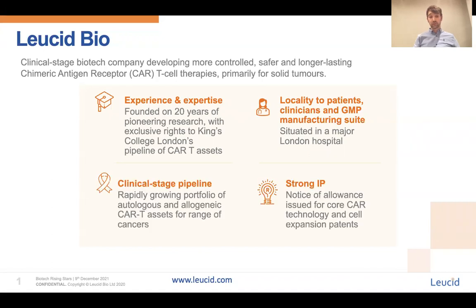Coupled with our rapidly growing portfolio of autologous and allogeneic CAR T-cell assets and our strong IP base, we feel this positions us uniquely at the forefront of being able to tackle the most pressing issues associated with translating the success that has been seen using CAR T-cells for patients with liquid tumours into the solid malignancy setting — and this is critical because 90% of all cancers fall under the solid tumour umbrella.